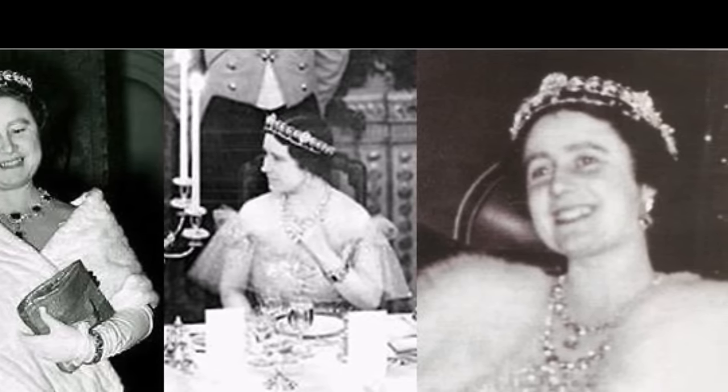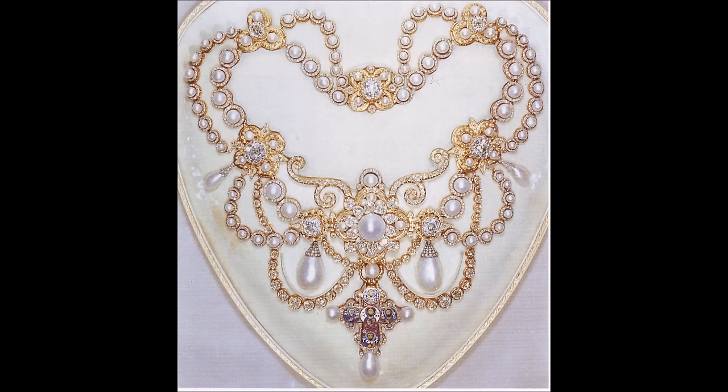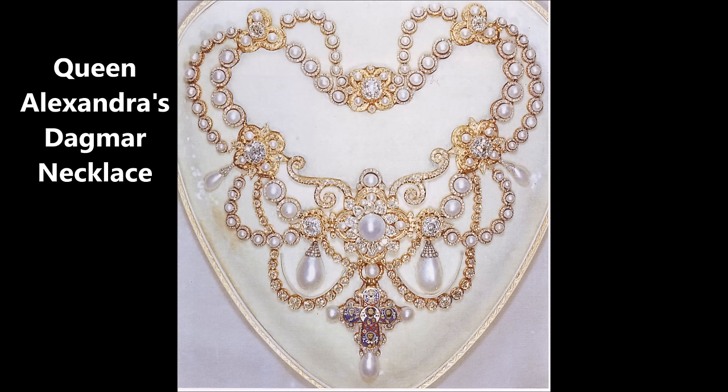Wouldn't it be nice to see it worn again? Queen Alexandra's Dagmar Necklace was among the most notable pieces in Queen Elizabeth II's collection. The piece was given to Princess Alexandra to celebrate her wedding to the future King Edward VII by King Frederick VII of Denmark. The necklace was commissioned for Princess Alexandra for her marriage to the then Prince of Wales in 1863.